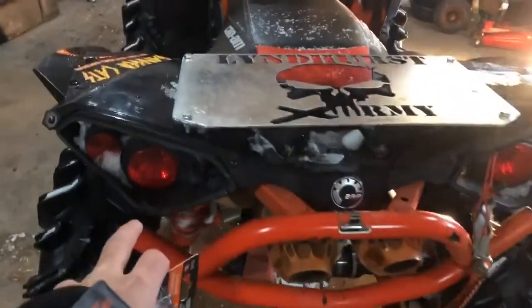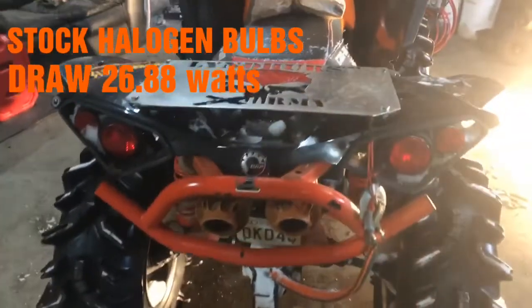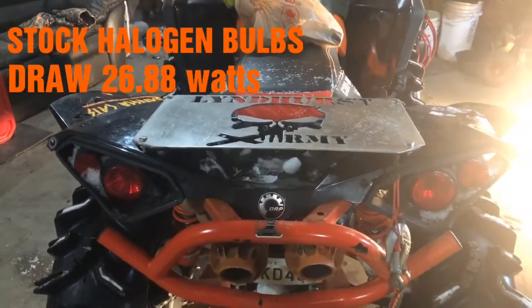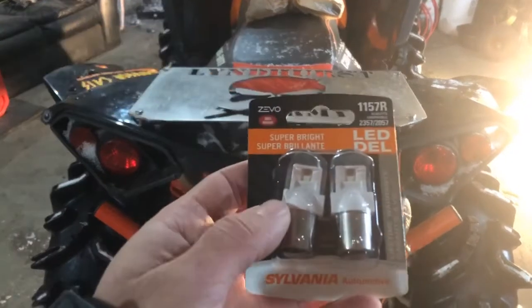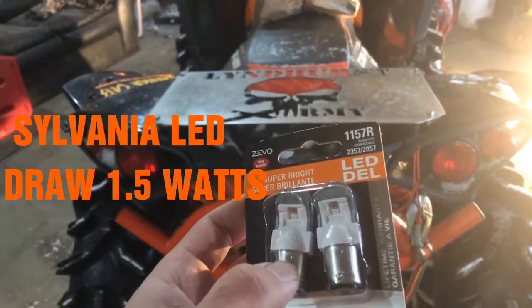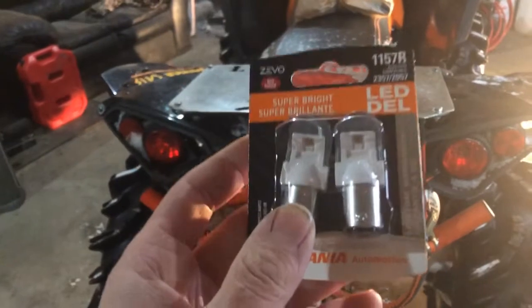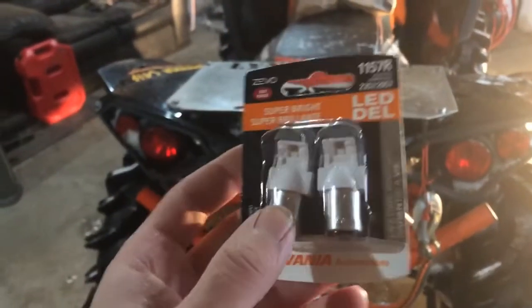I did some research. The halogen bulbs that come with it draw 26.88 watts. These LED ones draw 1.5 watts. So if you do the math, that's about 25 times less power consumption with LEDs.